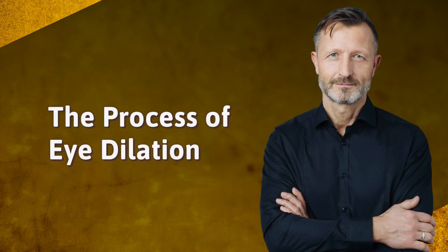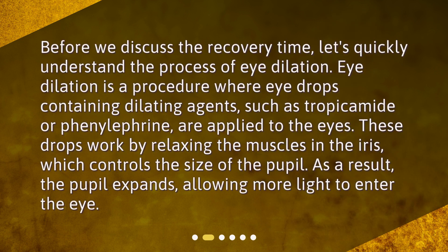Before we discuss the recovery time, let's quickly understand the process of eye dilation. Eye dilation is a procedure where eye drops containing dilating agents, such as tropicamide or phenylephrine, are applied to the eyes. These drops work by relaxing the muscles in the iris, which controls the size of the pupil. As a result, the pupil expands, allowing more light to enter the eye.